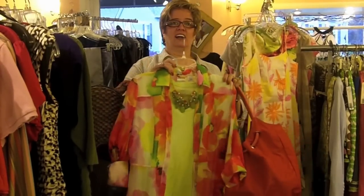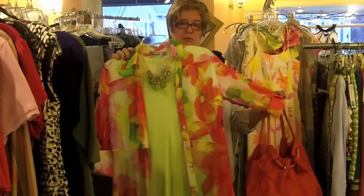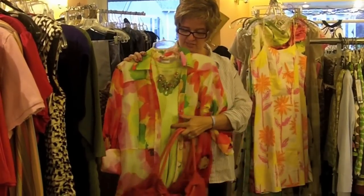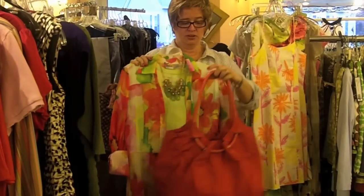We have this great tunic top by Chico's — I think this is absolutely beautiful — and I paired it with a lime green tee and some really pretty jewelry, and we have this Hobo brand tote.